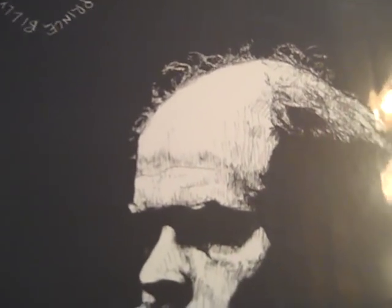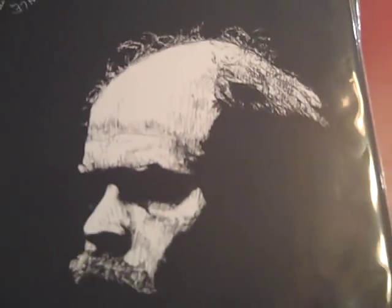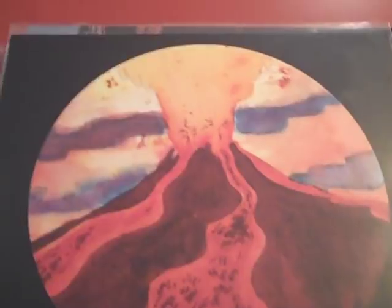Here we have Bonnie Prince Billy's album 'Beware.' I recently showed 'Viva Last Blues' by Palace Music, and a commenter named Danny Canada suggested I check out Beware. Little did I know that Will Oldham from Palace Music is actually Bonnie Prince Billy — I had no idea. I've listened to this a few times now and I like it a lot. It's on Drag City, and their LPs are usually fairly priced, so check out their website.